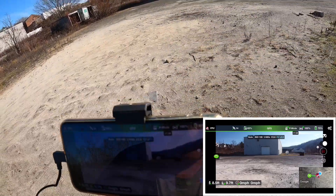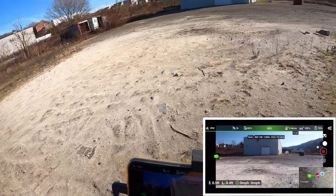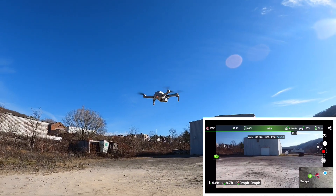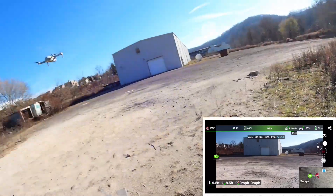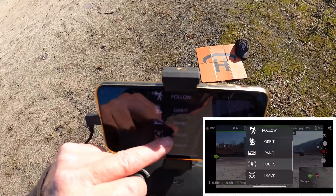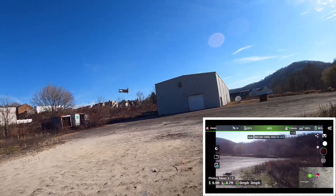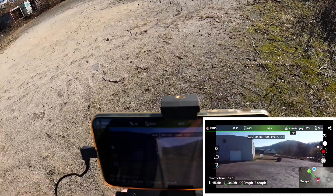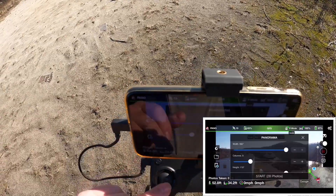There it is right there. I don't know if that's a GPS issue. It says I've got 15 satellites, but every so often — there it goes again — that red light will pop up right there. There it is again. So I don't know what the story is with that.